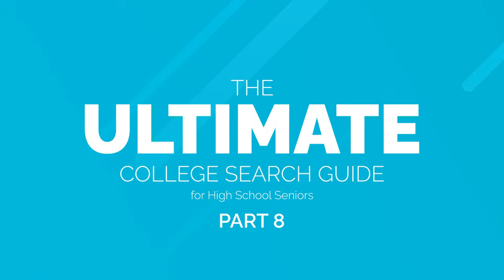Hi there, welcome back for our final part of the Ultimate College Search Guide for Seniors. Today we're going to be talking about making your final college decision.